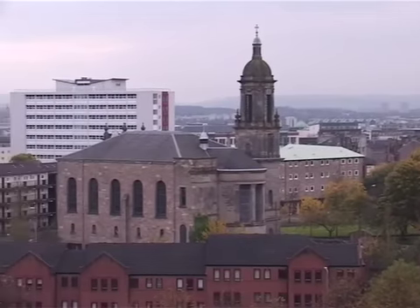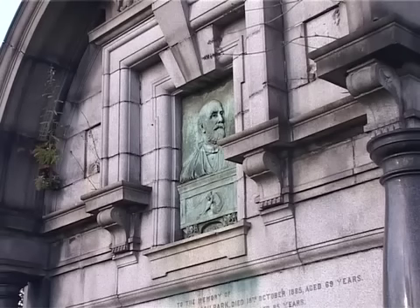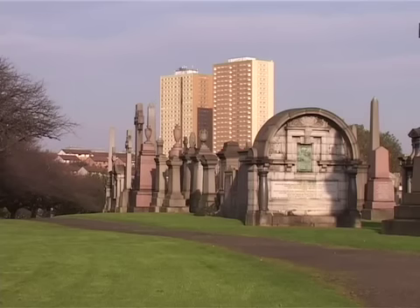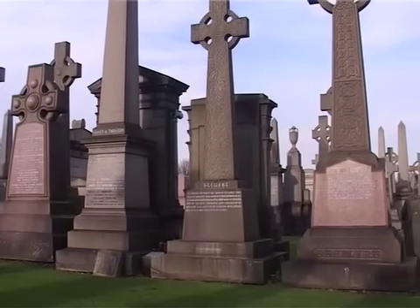And now moving on to the Glasgow Necropolis, which was opened in 1832. We're looking over the bridge side, toward the entrance of the Necropolis. There were over 50,000 individuals buried in the Necropolis, with 3,500 monuments including these rather ornate Celtic crosses.